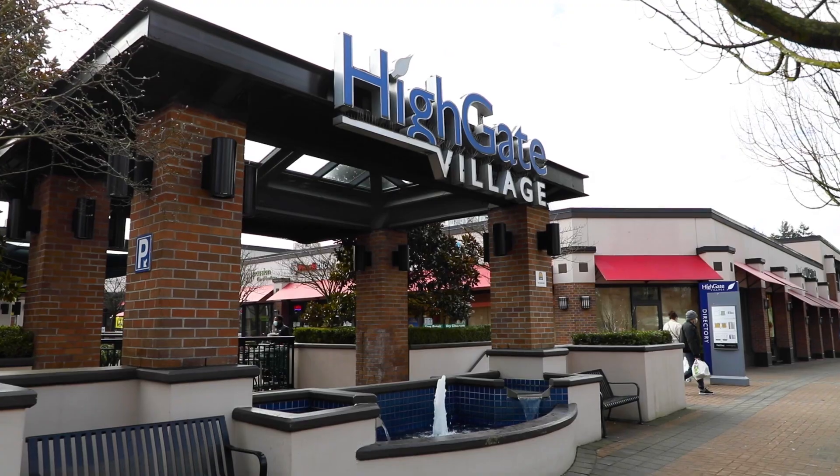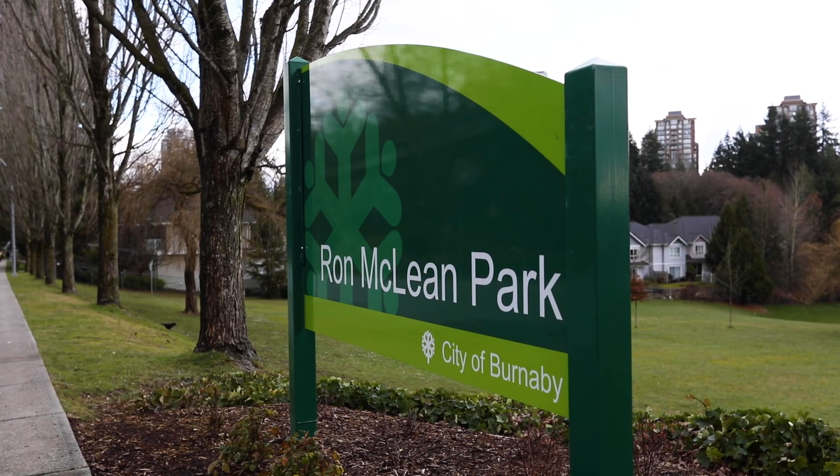This is a central location near Highgate Village in Metrotown, Byrne McLean Park, and the Edmonds SkyTrain station is only 12 minutes away. If you have any questions about booking a private viewing, get in touch with us.